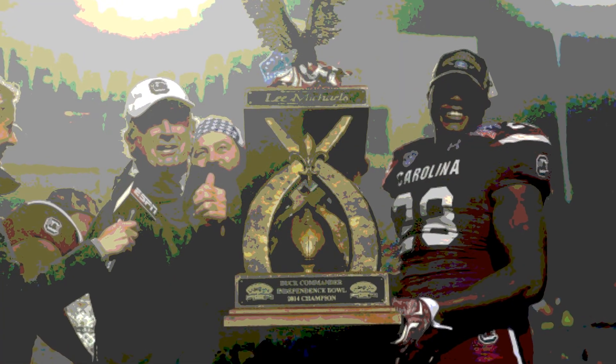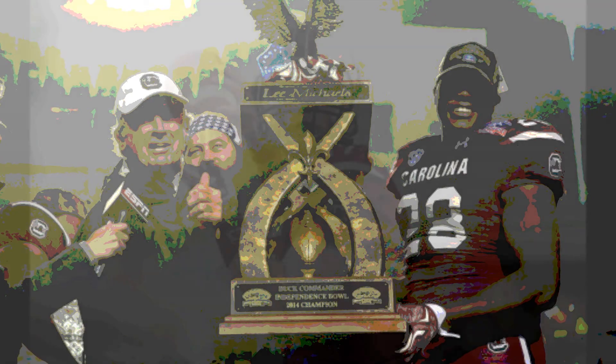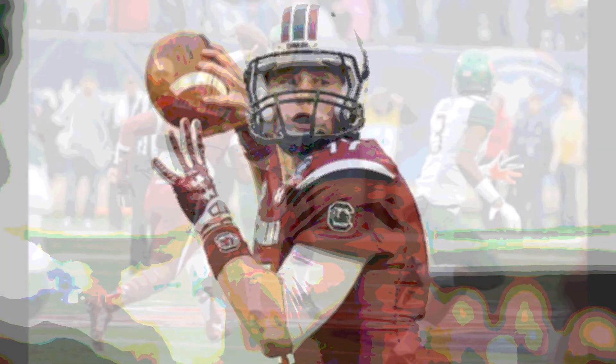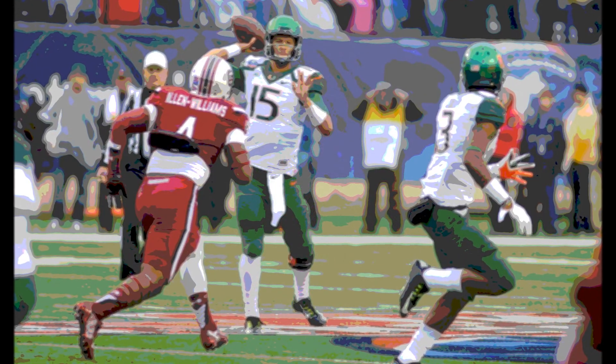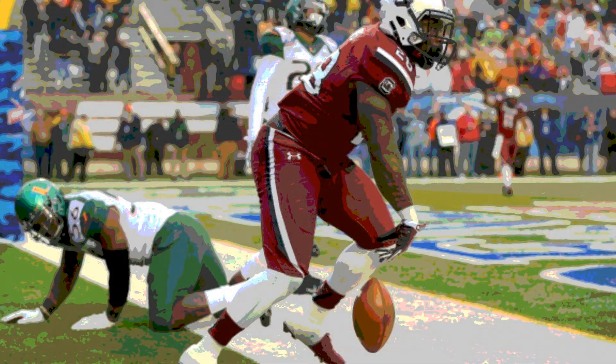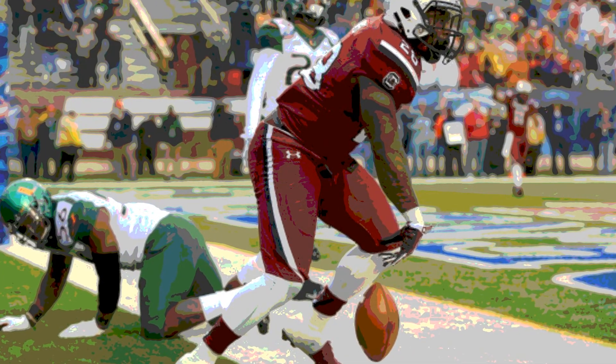Miami needed to make up 2 scores in 4 minutes. They did get into the end zone just before the 2-minute warning when Brad Kea hit Philip Dorsett for an 11-yard touchdown pass to make it a 3-point game, with the score South Carolina 24, Miami 21.